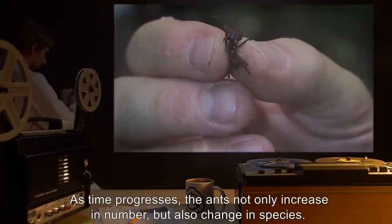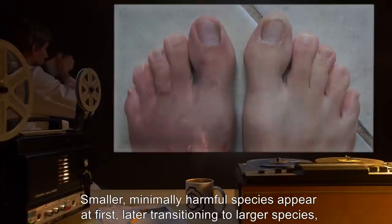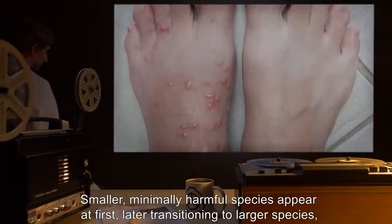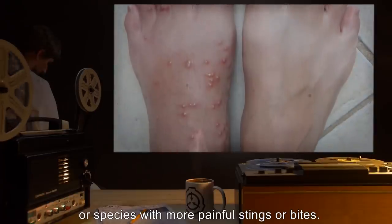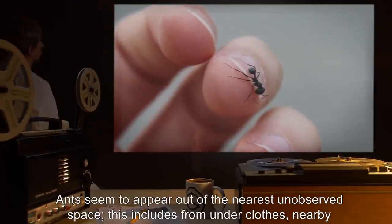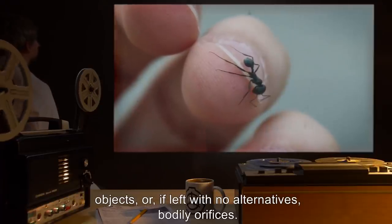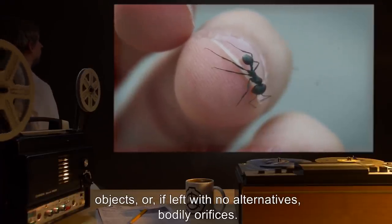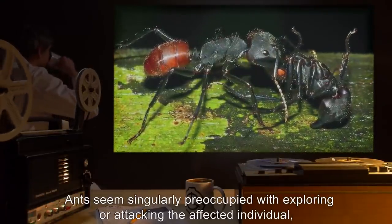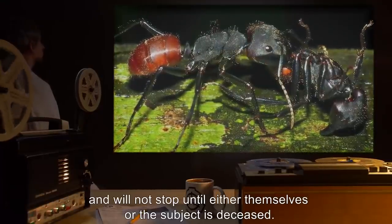As time progresses, the ants not only increase in number, but also change in species. Smaller, minimally harmful species appear at first, later transitioning to larger species, or species with more painful stings or bites. Ants seem to appear out of the nearest unobserved space — this includes from under clothes, nearby objects, or, if left with no alternatives, bodily orifices. Ants seem singularly preoccupied with exploring or attacking the affected individual, and will not stop until either themselves or the subject is deceased.